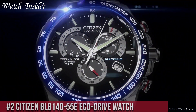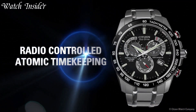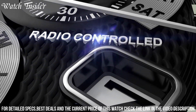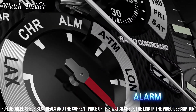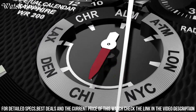Number 2: Citizen BL8100 EcoDrive Watch — a sleek and sophisticated timepiece with a black dial and stainless steel bracelet. The watch is powered by Citizen's EcoDrive technology, which means it's fueled by light and never needs a battery change. The watch features a 24-hour hand, date display, and a stopwatch function.